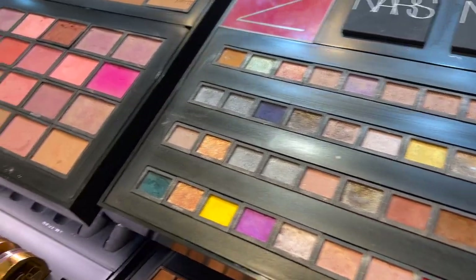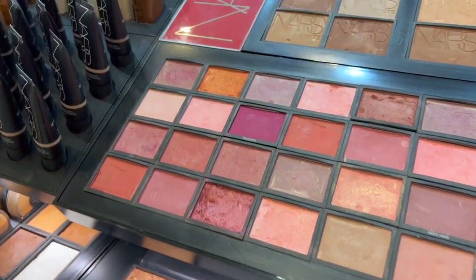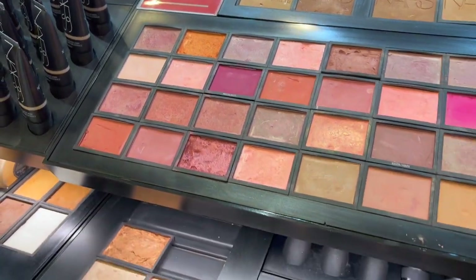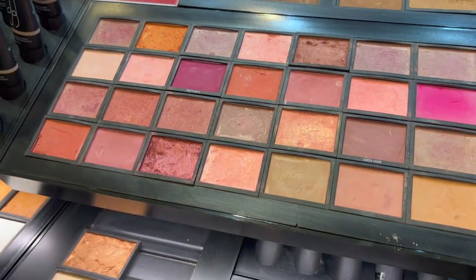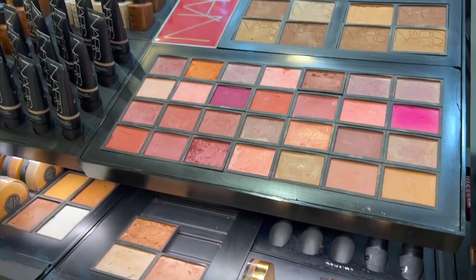These fantastic colors in NARS — I'm getting a little bit tired of my current eye color palette, so I'm going to have to come back and try these. Aren't they lovely?